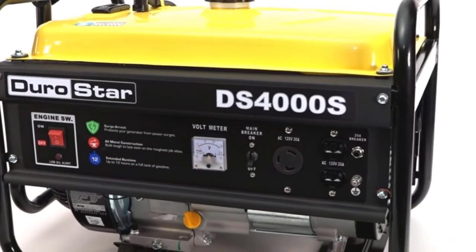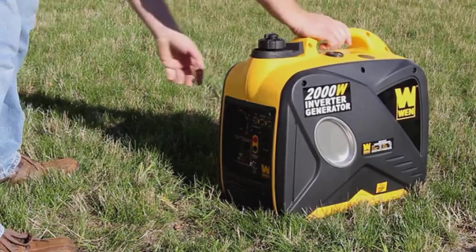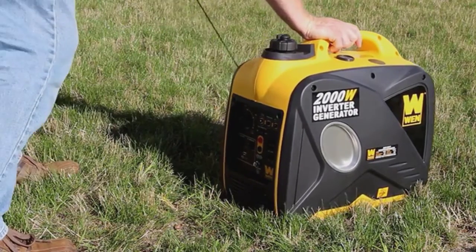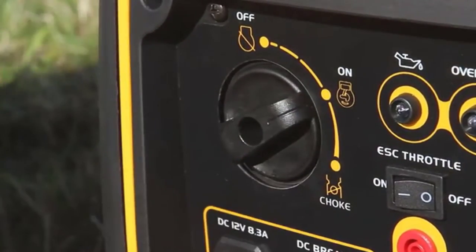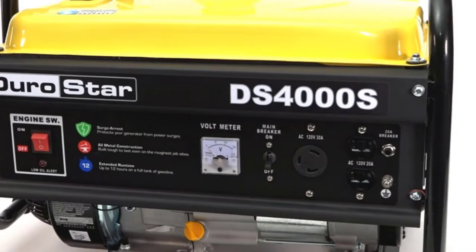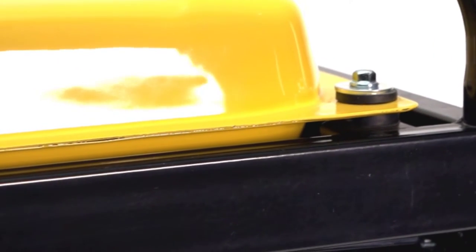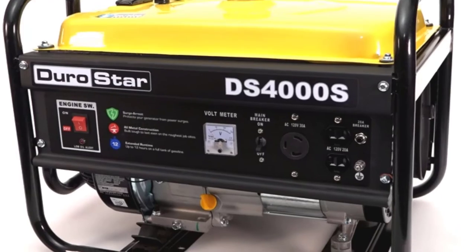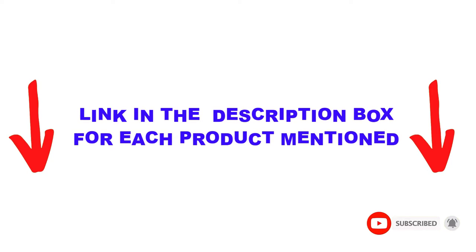Are you looking for the best quiet generators in your budget? In today's video, we break down the top 5 best quiet generators available on the market. I made this list based on my personal opinion and tried to list them based on their price, quality, durability, and more. I found these products helpful for people like you. Check out the description below and make sure you subscribe for more videos. Let's get started.